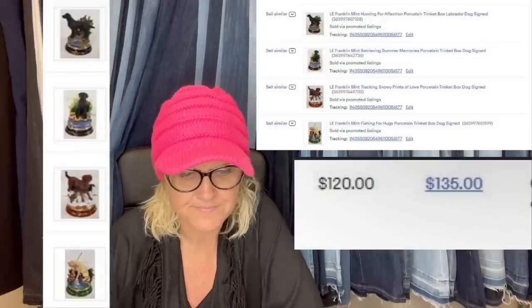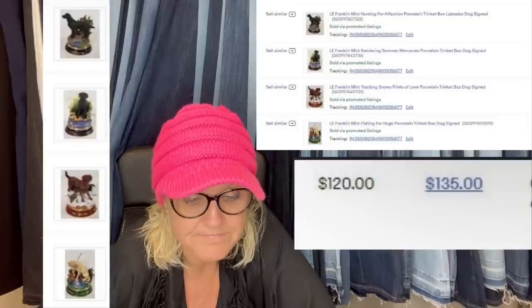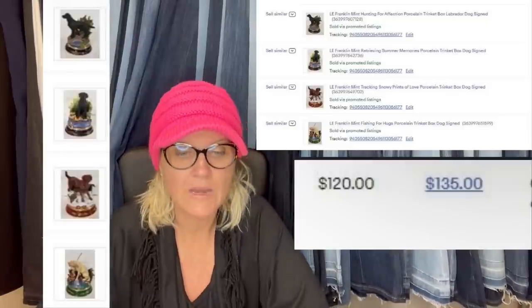Oh my goodness, I can't even see what they are — I can't read it. I think when I pop the screen share up, you guys will be able to see it. Ohio Treasure Hunters, can you give me bigger screenshots in the future? That will definitely help me out.